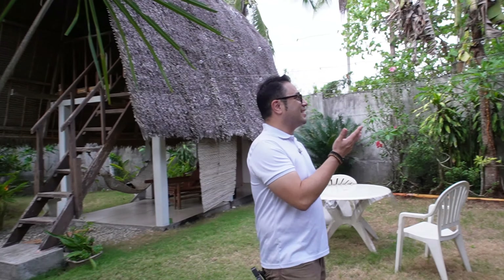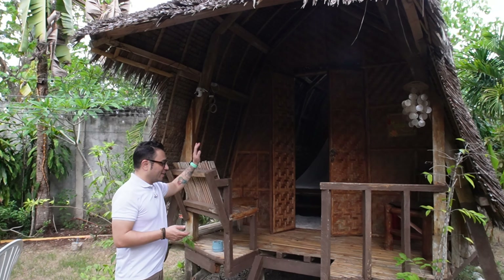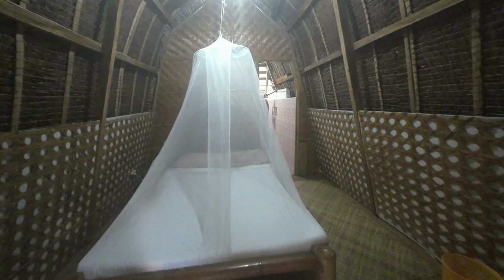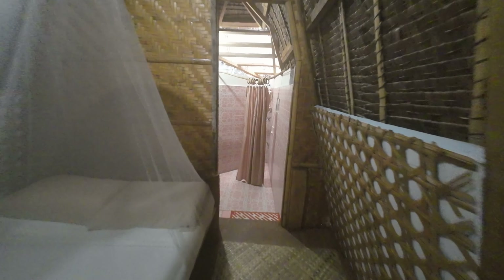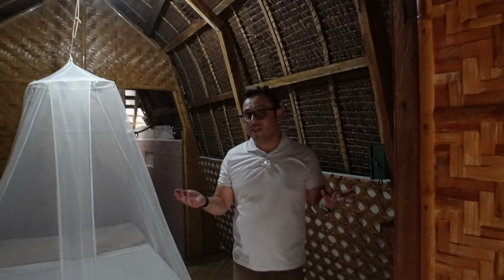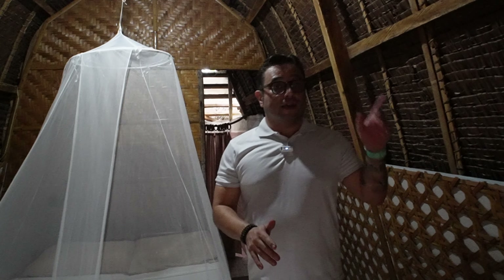Now we are in the most native area of the resort. We have these two little cottages — we call it here bahay kubo. As you can see, it's completely made with local material: all wood and bamboo. There is a market for this because a lot of people like to come here and experience the real Filipino vibe. There's no aircon here, but we have an electric fan and a bed covered with a mosquito net.